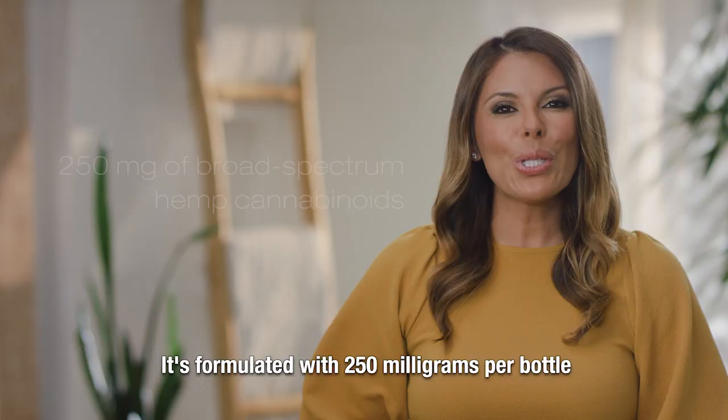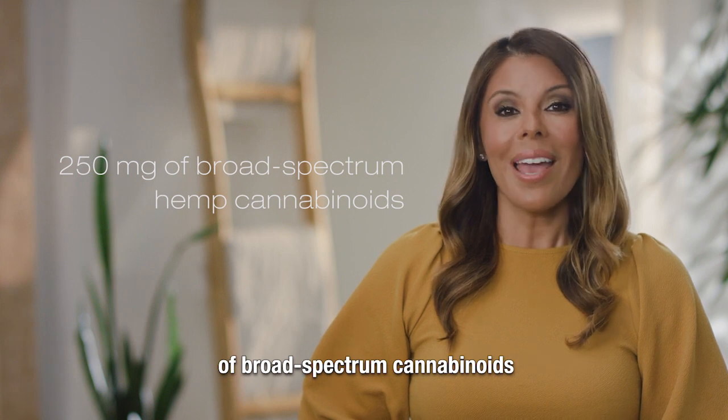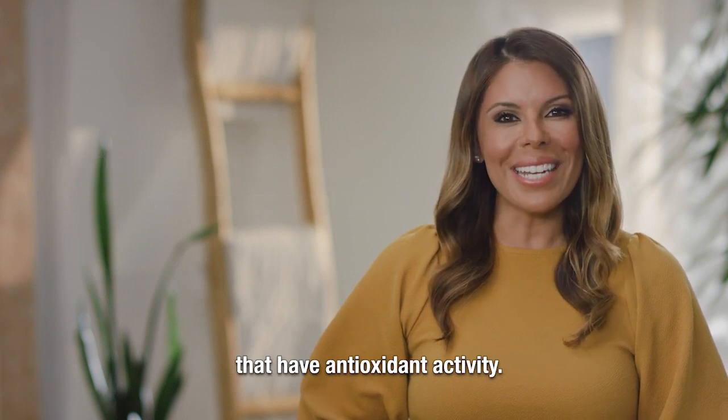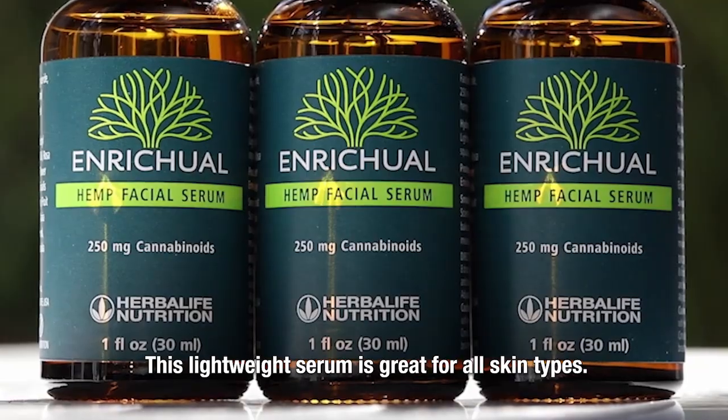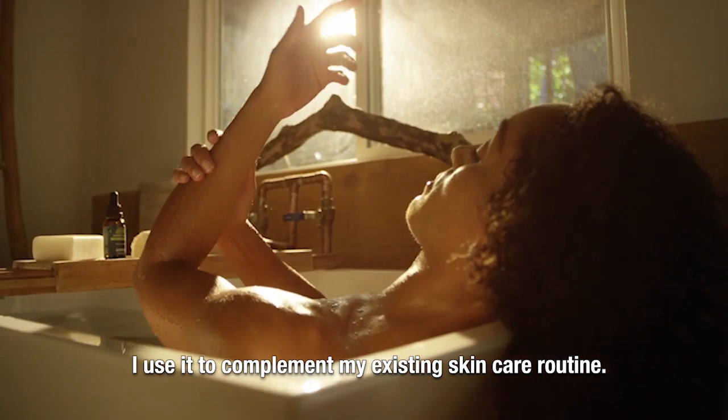It's formulated with 250 milligrams per bottle of broad-spectrum cannabinoids that have antioxidant activity. This lightweight serum is great for all skin types. I use it to complement my existing skincare routine.